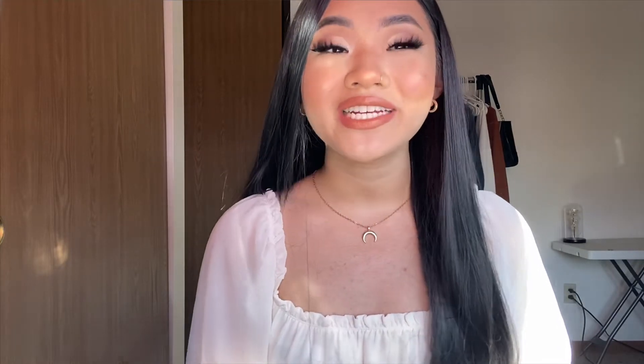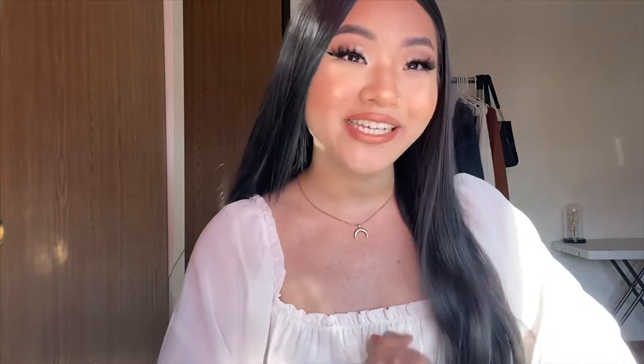Don't forget, if you are not yet part of the family, go subscribe down below — it is right next to my name. Turn your post notifications on so you know whenever I upload. It is very much appreciated. If you're looking for a subtle Valentine's Day makeup look, make sure you just keep on watching.